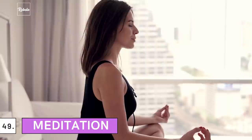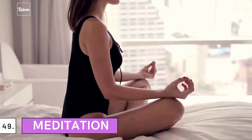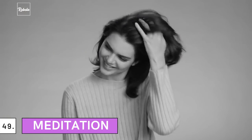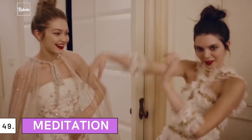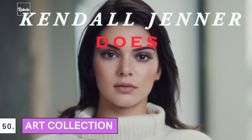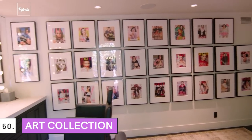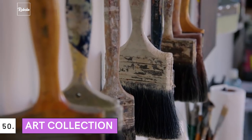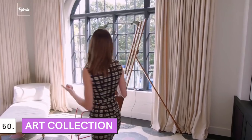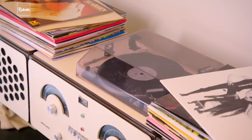49. Meditation: This one is not a thing, but it's still something you girls should get. Jenner was originally skeptical about it, but after learning transcendental meditation, she could feel it did something to her well-being. 50. Art Collection: Jenner owns a collection of photography and paintings in her Beverly Hills mansion. They make the rooms prettier and feel less vacant. If you are looking for something to decorate your room with, art frames would be a good choice.